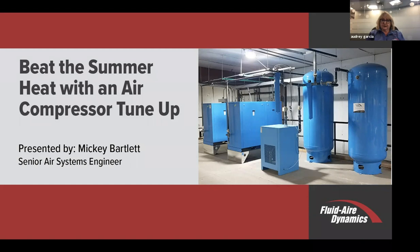Yes, this morning, as we talk about how summer heat is going to affect your compressed air system. Presenting today is our air expert, Mickey Bartlett. Mickey Bartlett has over 50 years experience in compressed air in both selling and designing equipment. I'd like to thank everybody for coming and we'll turn it over to Mickey.